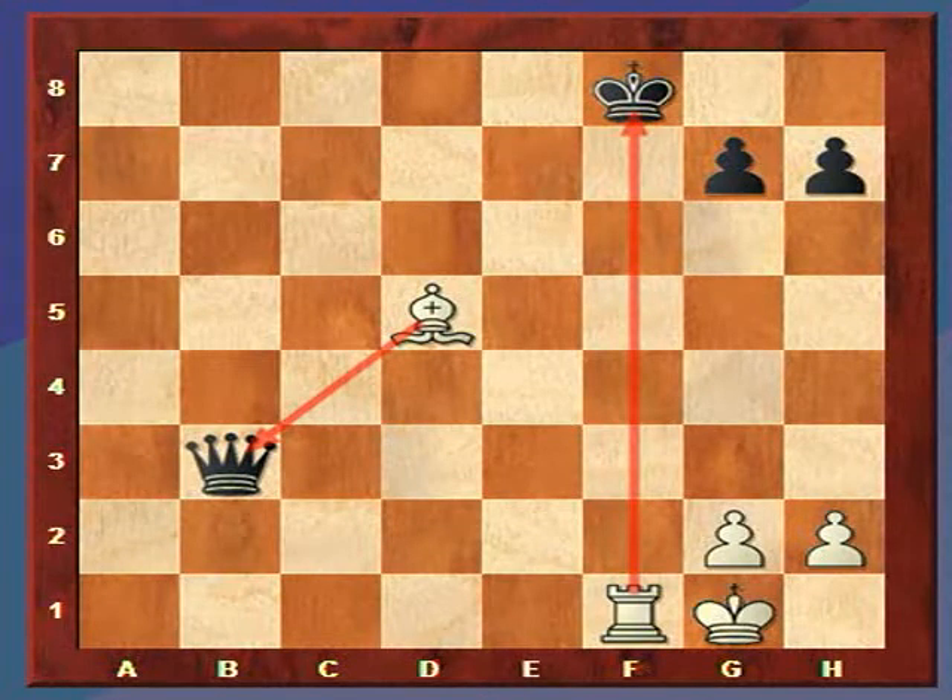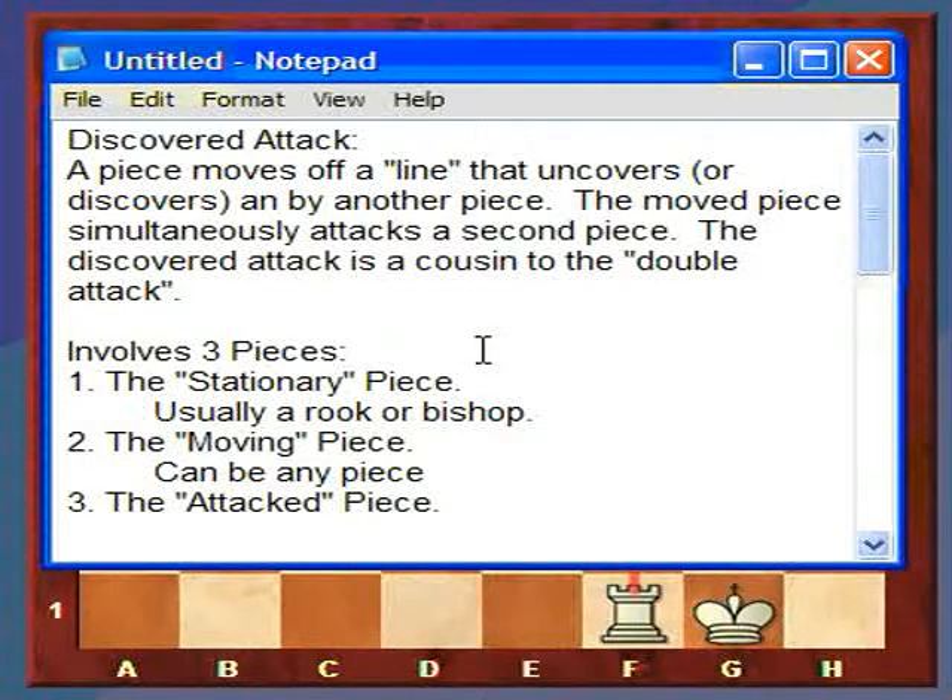There are three pieces involved in the discovered attack. One is called the stationary piece — the piece that doesn't move. In our example, the rook did not move, so it's the stationary piece, usually a rook or a bishop. The moving piece — in our case, the bishop — can actually be any piece: a pawn, a king, a knight, anything. And the attack piece can also be basically anything.